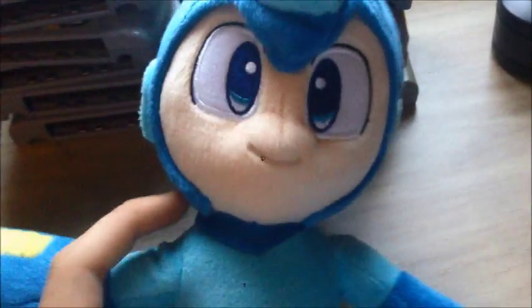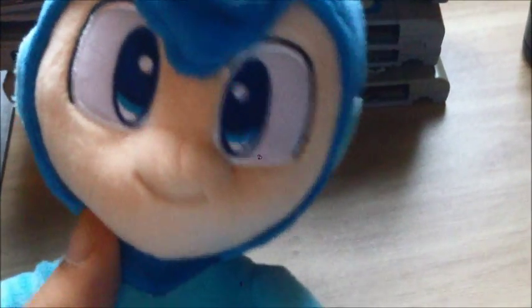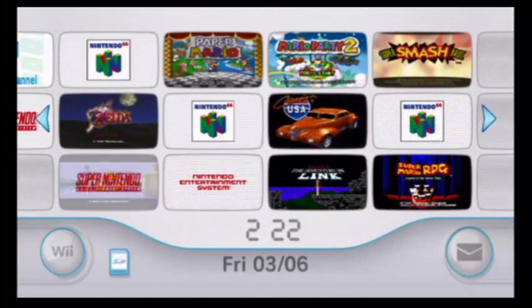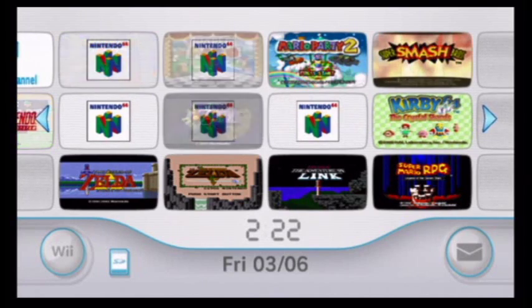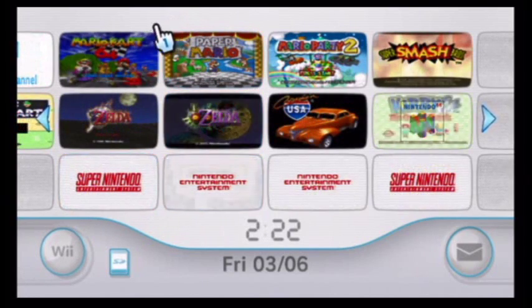Now we move on to the honorable mentions — what N64 games I have on the Nintendo Wii's Virtual Console. We're using the white Wii, as you saw from the consoles showcase, so we'll showcase them there. Alright, here I am at the Nintendo Wii's console showing the Nintendo 64 Virtual Console games lineup. Here are the honorable mentions to my Nintendo 64 collection.